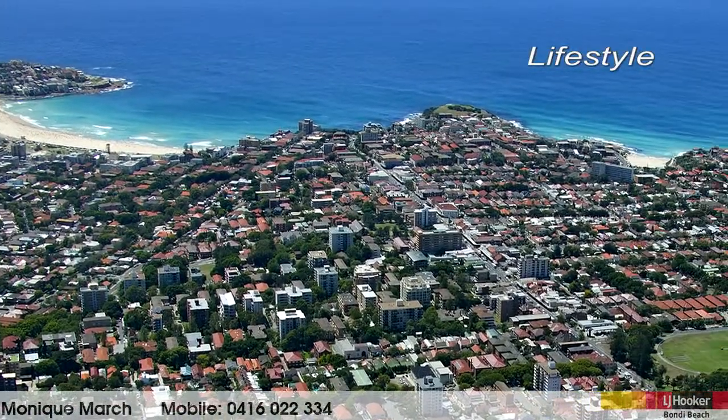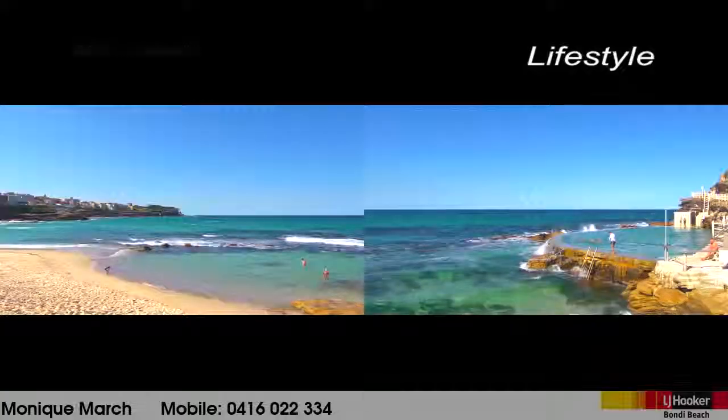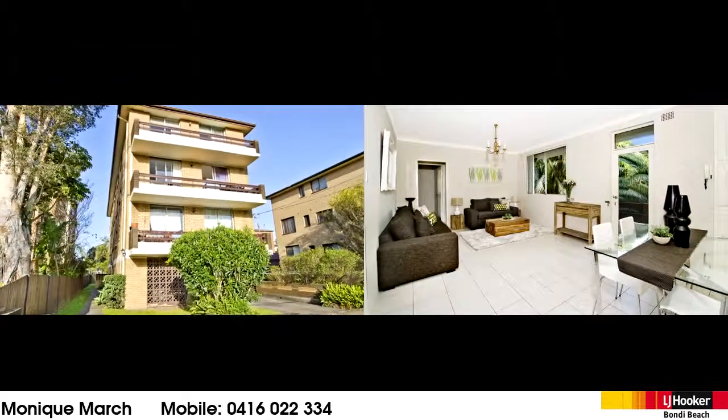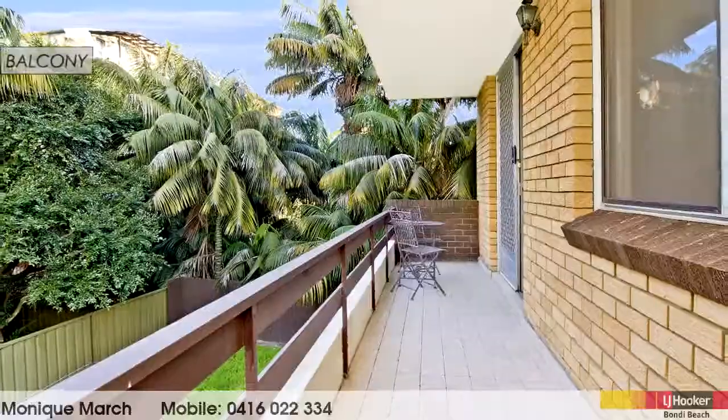With a park across the road and easy walking distance to Tamarama, Bondi and Bronte beaches as well as Bondi Junction, it is with pleasure that I have this lovely Parkside apartment at 2/44 Park Parade Bondi.